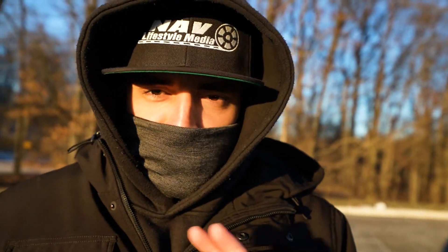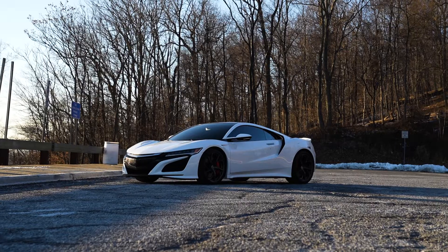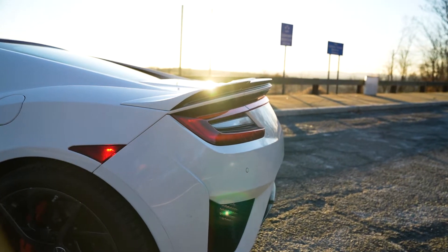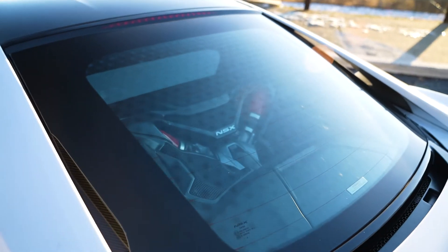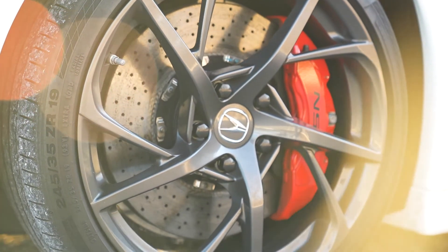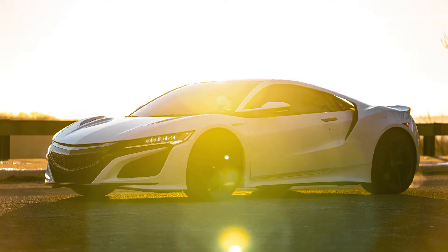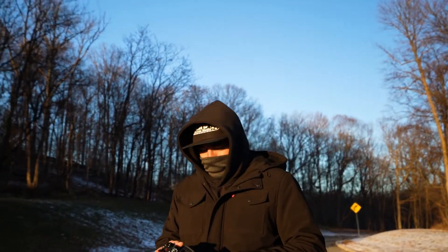Alright, so the whole idea of using the flash is completely out of the question. The car looks beautiful how it is right now, so I'm just gonna capture some photos of it how it is, and then we're gonna go back home and look at the photos that I captured. This looks so sick, so sick. I'm so happy I bought a 70-200, bro. I told you.